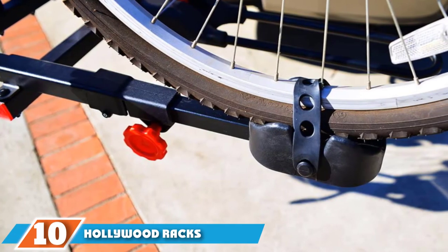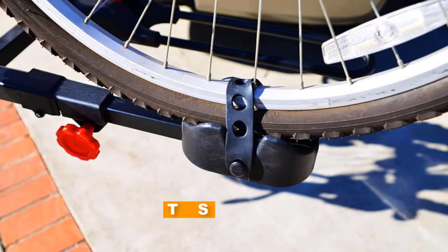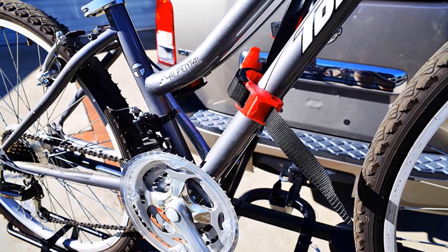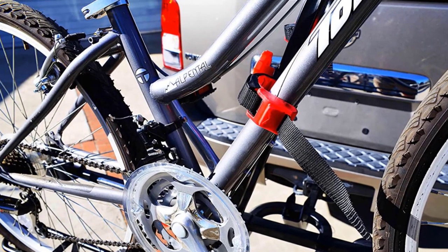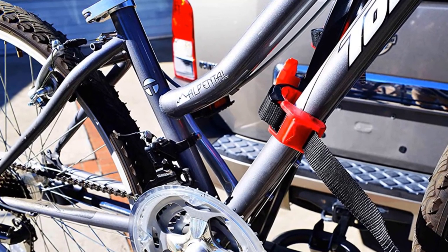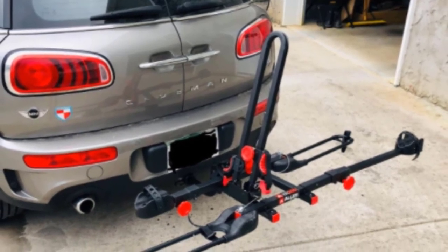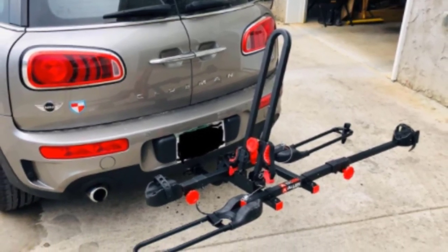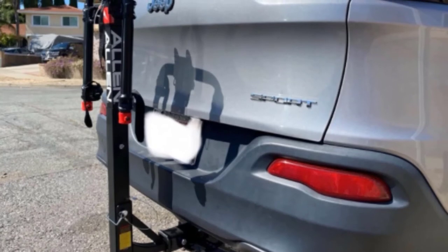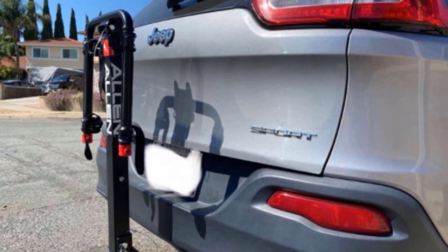Finally, at number ten, we have the Hollywood Rack Sport Rider SE Hitch Rack. Hollywood Racks are well-known in the biking community for their durability and good quality, which is reflected here. This rack can carry two bikes of a median weight up to 50 pounds. You can install it without complicated tools, and the rack integrates no-wobble tech to keep bikes locked in place and quiet as you drive. Security cables come with this purchase, which can be used for anti-theft purposes or to make extra sure the bikes won't go anywhere.